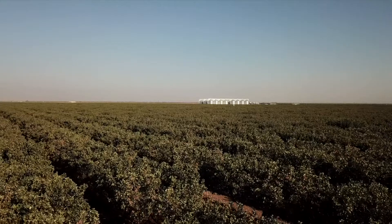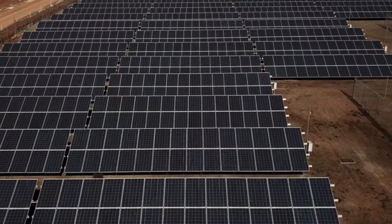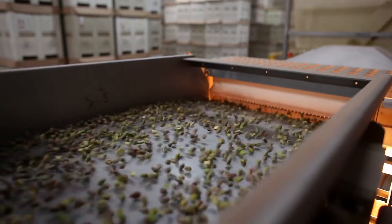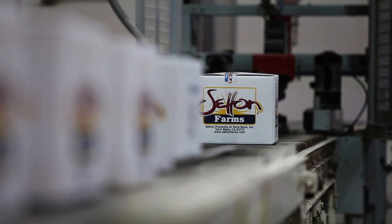By incorporating innovative technologies, by employing environmentally friendly production methods, and by harnessing the power of the sun with our solar panel systems, Sutton Pistachio is proud to produce the safest, most wholesome, best-tasting pistachios for consumers around the world. At Sutton Pistachio, family is at the heart of what we do, and so we're not just growing pistachios today, but we're growing pistachios for generations to come.